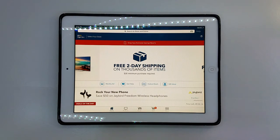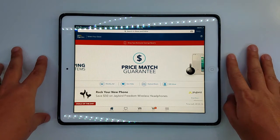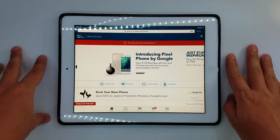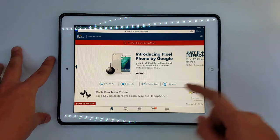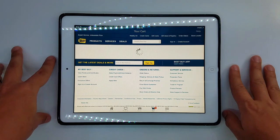Hi guys, this is Corso of the ReviewTech channel and today I just wanted to do a quick video about the deals going on today for electronics on Best Buy. I already have it on my cart, I'll show you guys real quick what is on sale today and I think they're good deals for all the tech lovers out there.